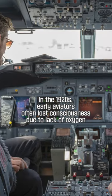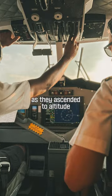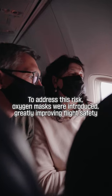In the 1920s, early aviators often lost consciousness due to lack of oxygen as they ascended to altitude. To address this risk, oxygen masks were introduced, greatly improving flight safety.